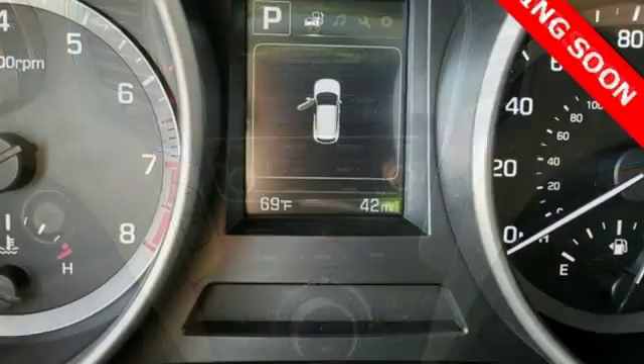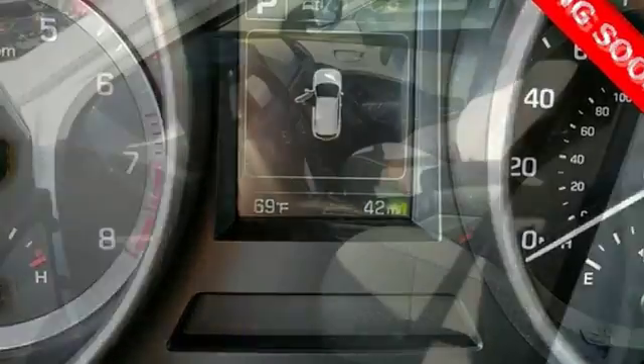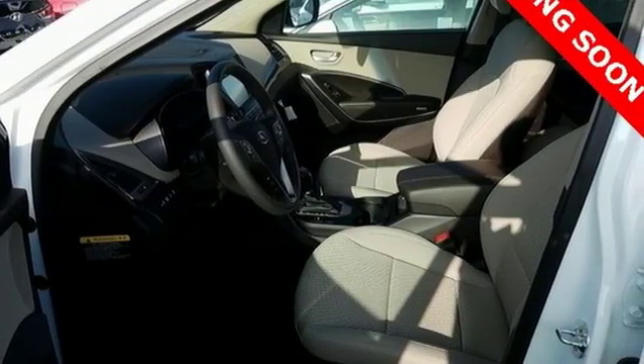Best of all, it's aerodynamic without losing interior space. That means you'll get even more MPGs and still have room for everything and everyone.